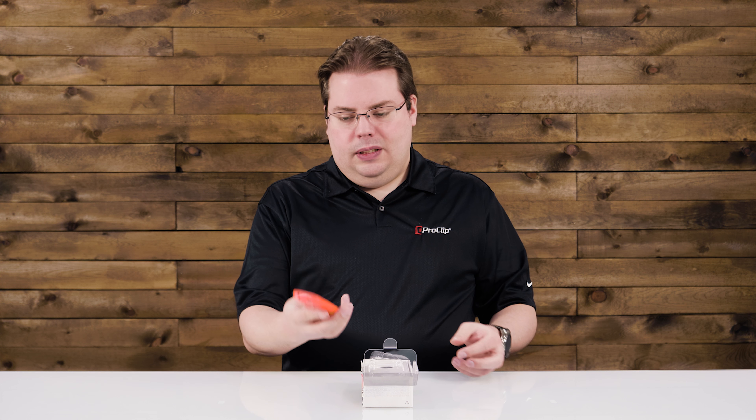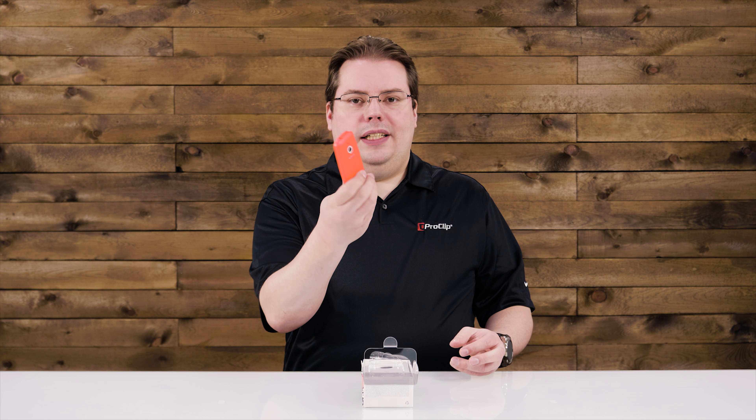There it is. That's the whole phone, right there. No giant six-inch screen. Doesn't even have 4G — this is a 3G phone, baby. Dial, screen, talk, text. That's it.